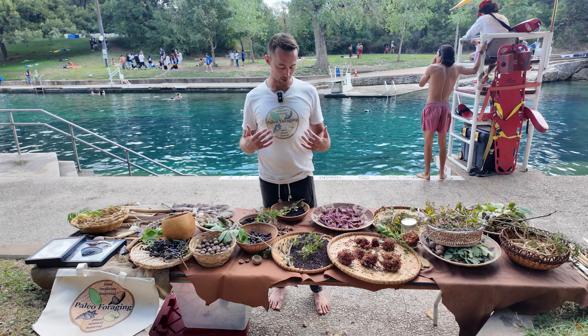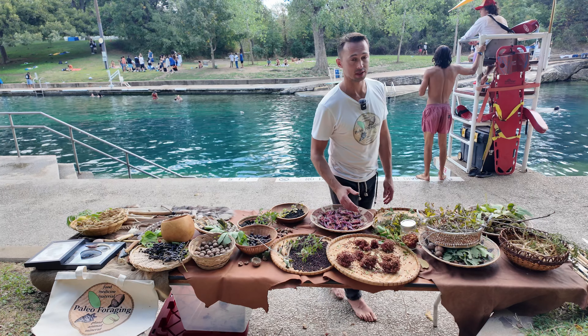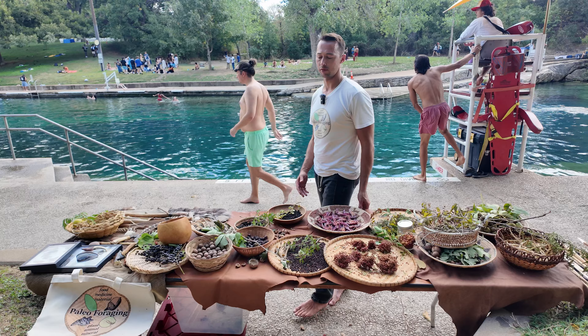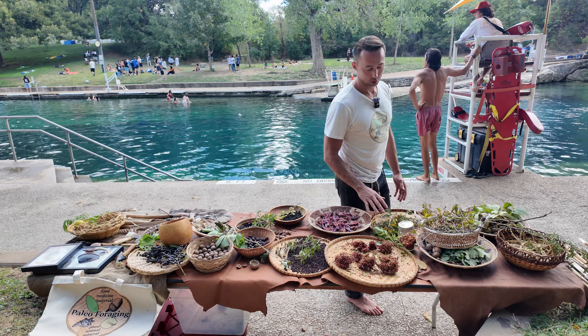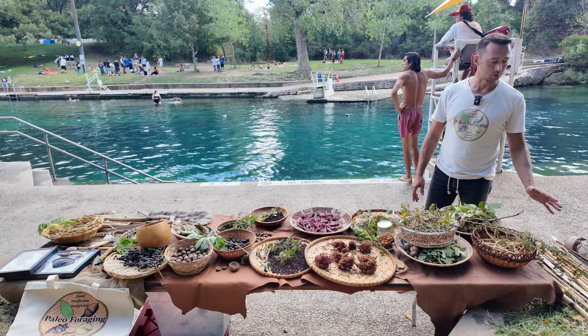What up y'all? I'm Cyrus, the founder of Paleo Foraging. I teach wild edibles, paleolithic technology, and herbalism, backed by science and history. Specifically, I study historical lifeways of indigenous peoples in North America to inform practical foraging, primitive skills, and herbalism.